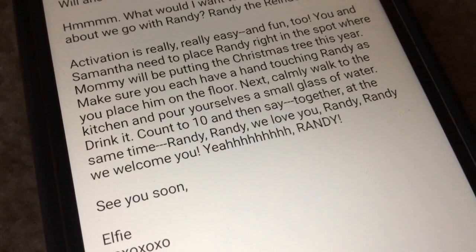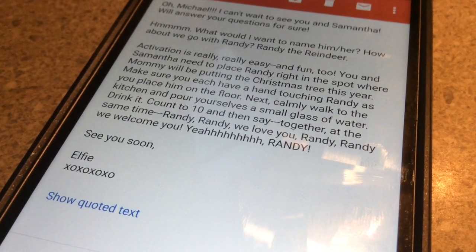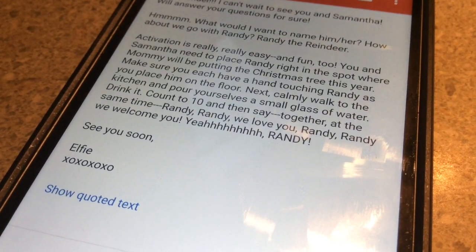Next: calmly walk to the kitchen and pour yourselves a small glass of water and drink it. Okay, great — calmly walking to the kitchen. Okay, now we drink it.